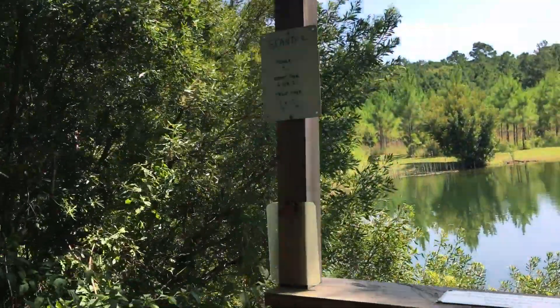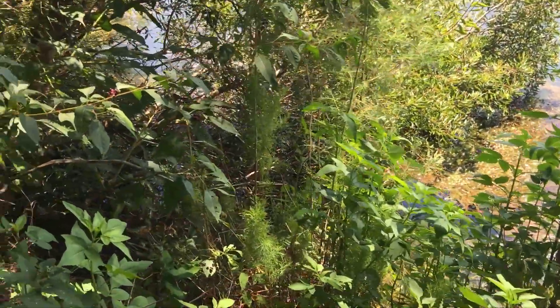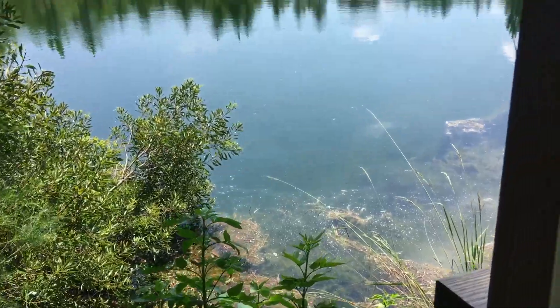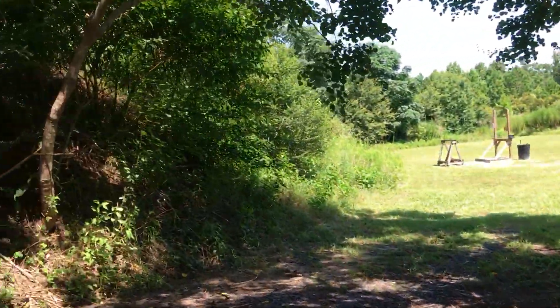I'll see if you can see what that was. Okay, well there's no lack for wildlife here, that's for sure.